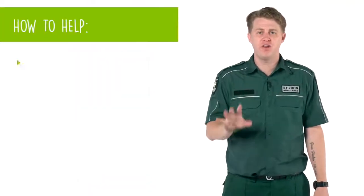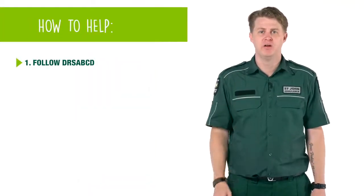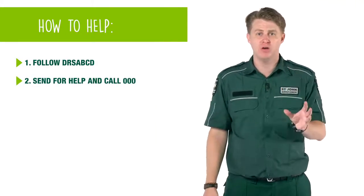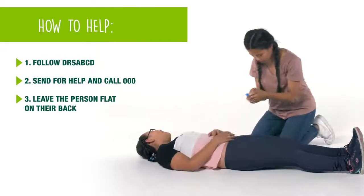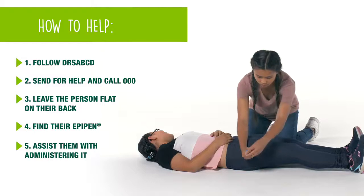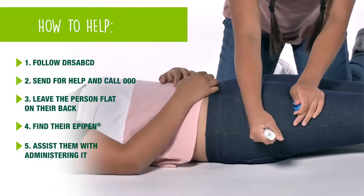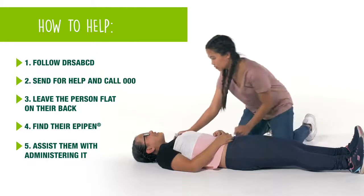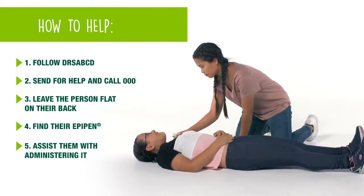Remember, follow the St John action plan. Send for help by getting an adult or call triple zero. Lay the person flat on their back, find their EpiPen and assist them in giving it. Make sure once you've given their EpiPen that the person does not get up and walk away — they need to stay where they are and wait for help.